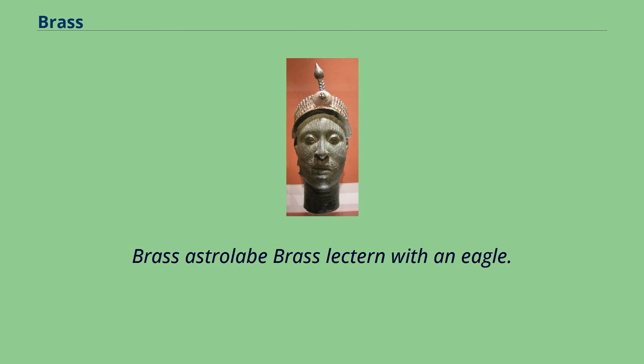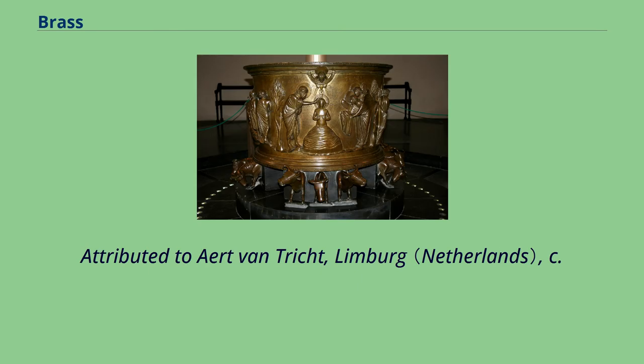Brass Astrolabe, Brass Lectern with an Eagle. Attributed to Ert van Trist, Limburg, c.